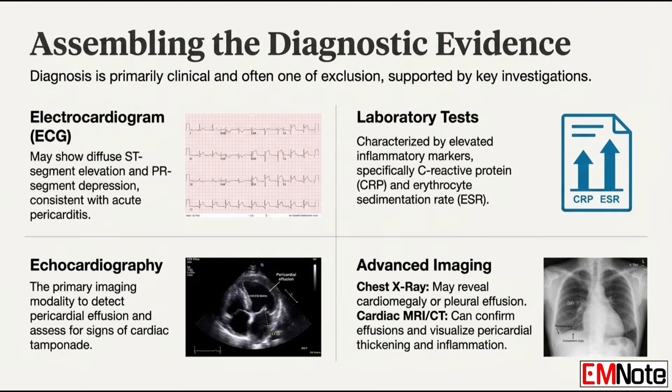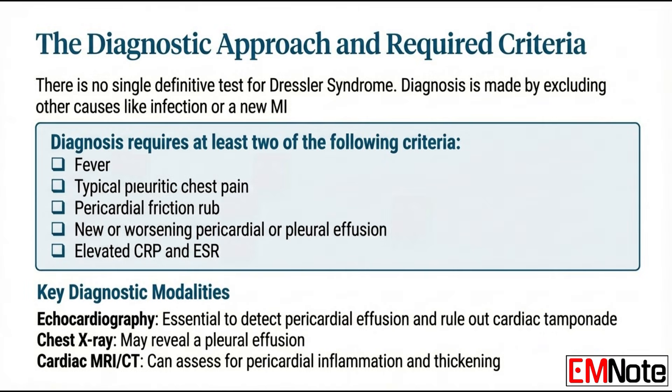On the ECG, findings are often what you'd see with acute pericarditis: diffuse ST segment elevation across multiple leads and PR segment depression. In lab work, the inflammatory markers are key — C-reactive protein and the erythrocyte sedimentation rate will be significantly elevated, way beyond what you'd expect for normal post-op recovery. This isn't one single test — it's a diagnosis of exclusion. You have to rule out infection, pulmonary embolism, or a recurrent heart attack.